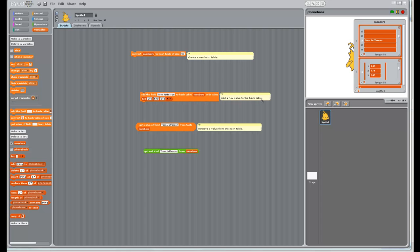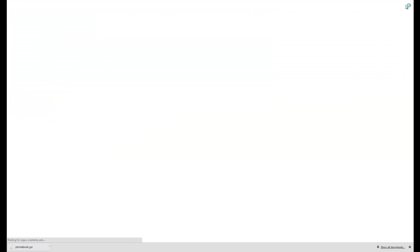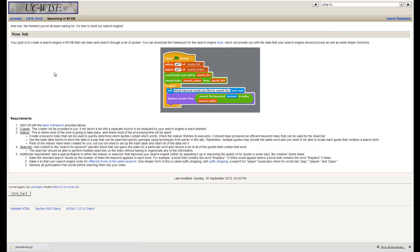That wraps up our phone book application. You can keep adding people and note that they're put in different slots. Look at the code if you're really interested in why they're placed where they are — it's actually really fascinating. Now let's move on to the big exercise. Our goal is to create a search engine in BYOB that can index and search through a list of quotes. There's a framework with a crawler component, an indexer component, and a searcher component.